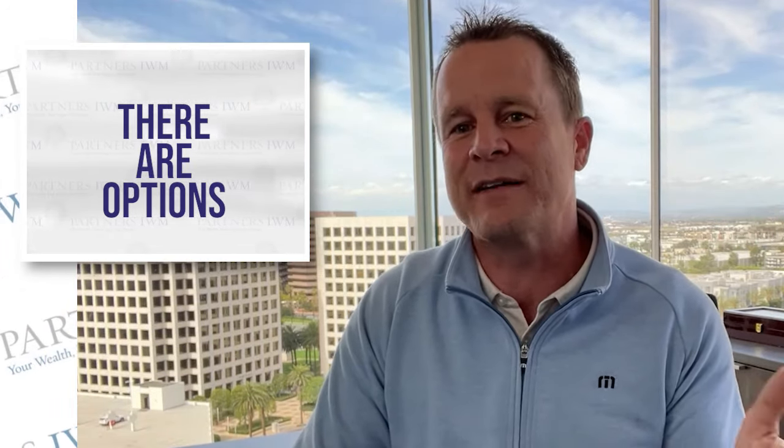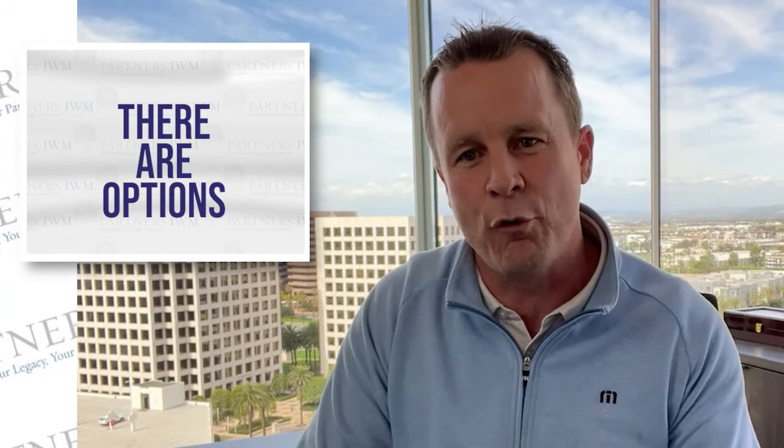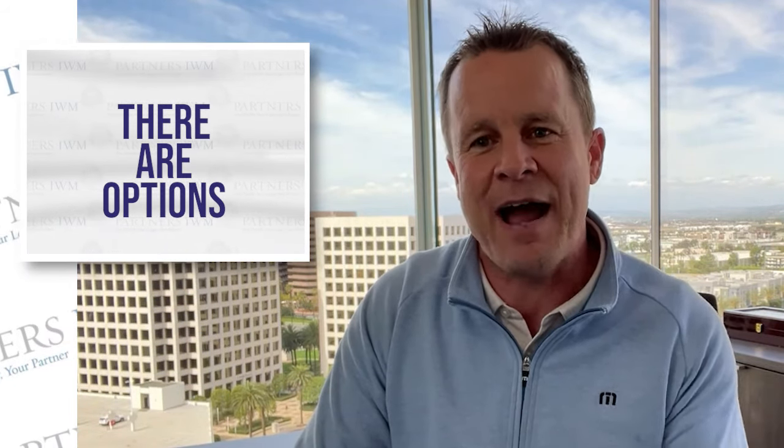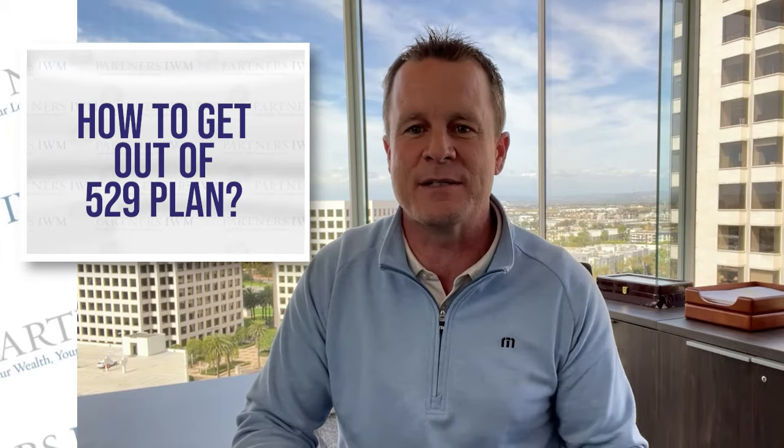There are options. In fact, the SECURE Act recently introduced an exciting new option that should bolster the 529 plan as a valuable option for saving for college — we can now turn those unused education funds into retirement funds. Before we get there, though, let's talk about the traditional ways to get out of a 529 plan when the funds aren't used for qualified education expenses.